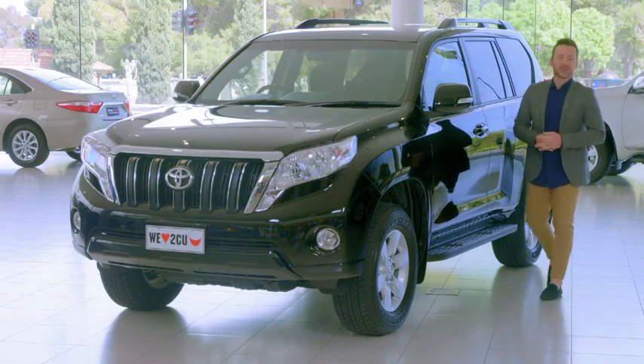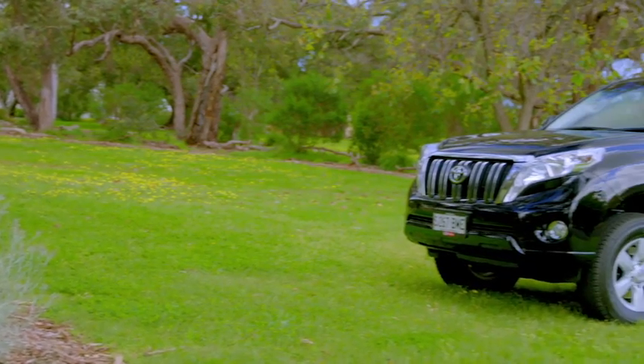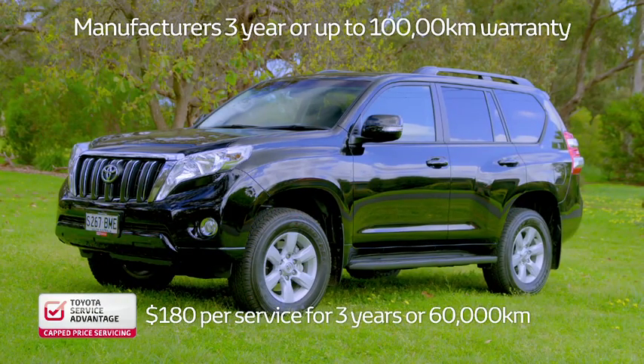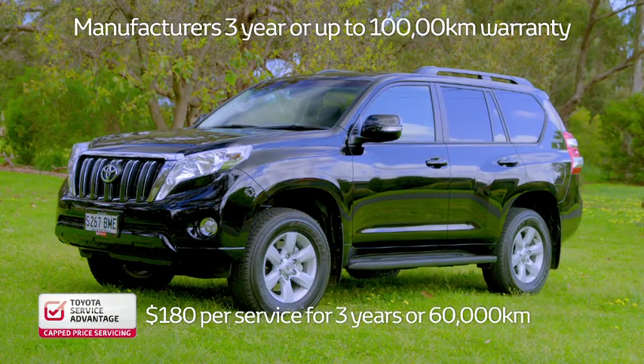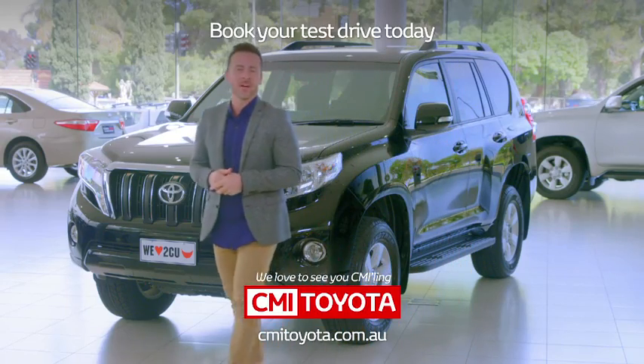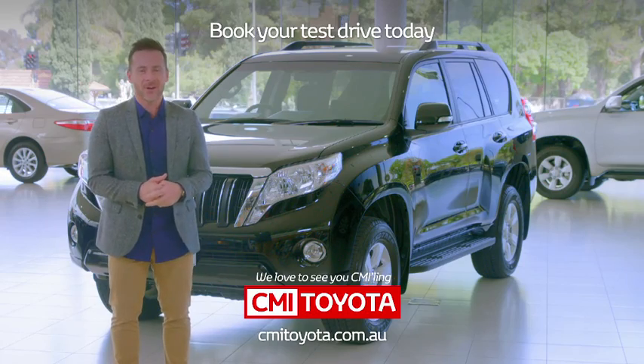So that's the Prado GXL Turbo Diesel — impressive, isn't it? You'll also be impressed with its great value, and knowing that it's covered by Toyota's cap price service program, plus Toyota's three year, 100,000 kilometre factory warranty. So why not book a test drive with CMI Toyota today? Call them now, or visit them at cmitoyota.com.au.